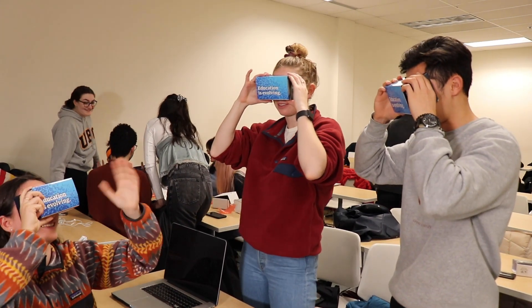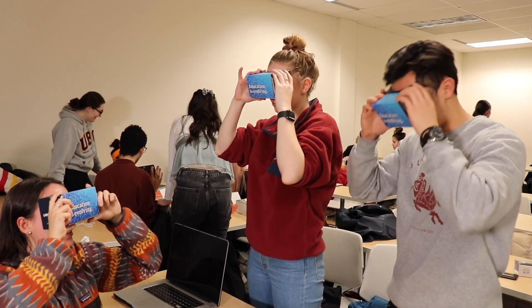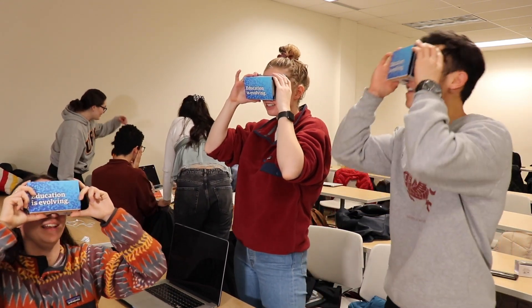Students in Psych 270 have told us really great things about incorporating this technology into future classrooms. They said that it really consolidates their memory because they can visualize what they're learning and what they're reading from the textbooks.